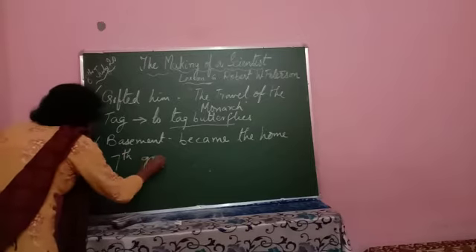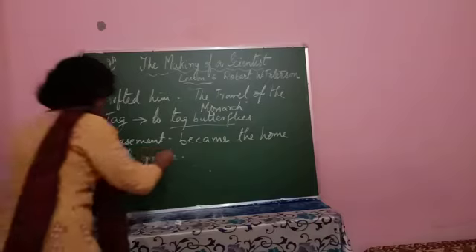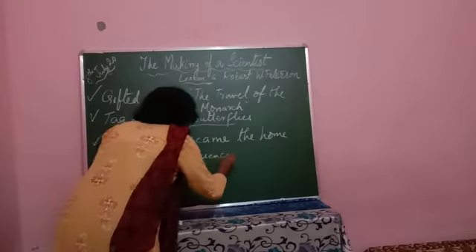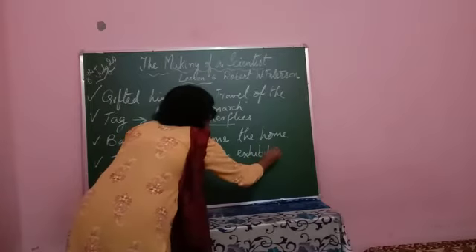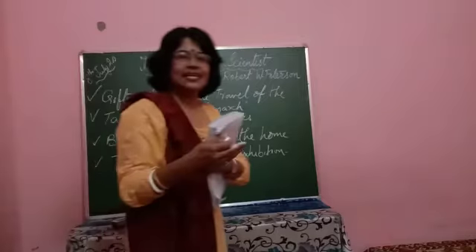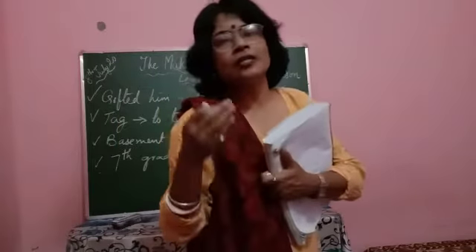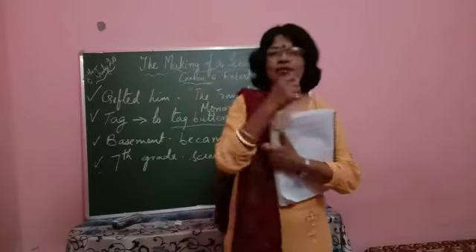In the seventh grade, he entered a science fair exhibition and put up his slides of frog tissues. But then he was not able to qualify.